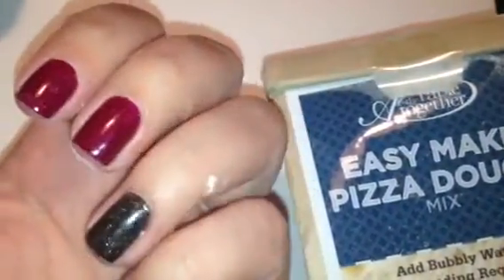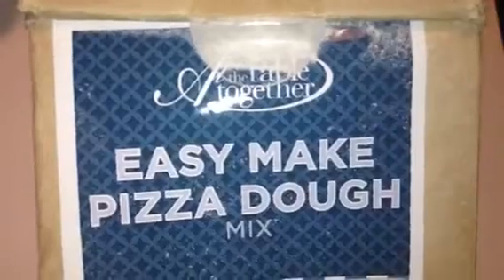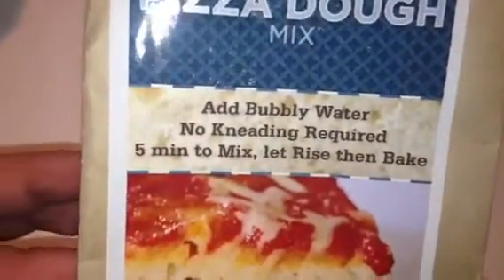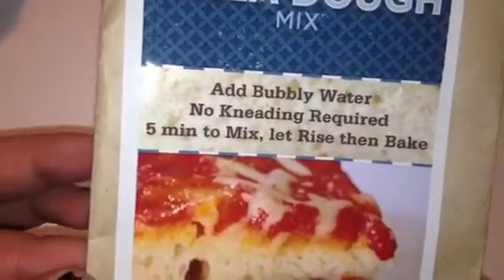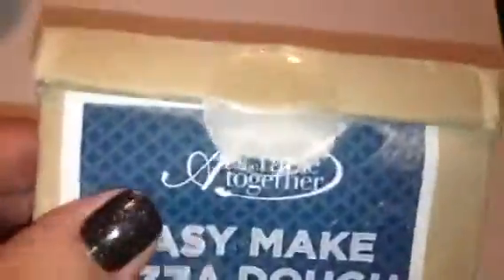The last thing in here — and this is why everything is full of powder, I'm dusting every single thing I grab — this is an easy make pizza dough mix. You add bubbly water, no kneading required, five minutes to mix, let rise, then bake. 100% natural, simple, delicious, foolproof. That is super cool. Maybe we'll make pizzas this weekend. It comes with instructions on the back — so you've got yourself a little pizza mix here, just making a mess everywhere.